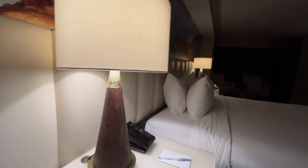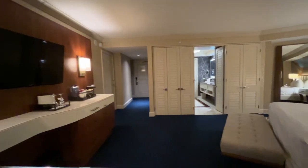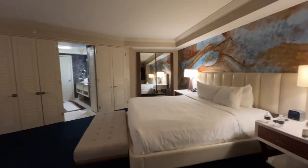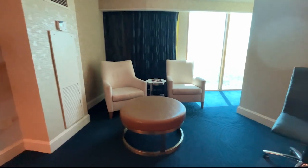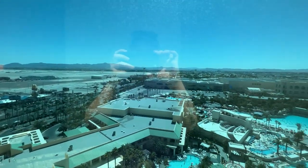The decor is sleek and stylish with a touch of luxury. The room is 550 square feet, making this the largest MGM standard room out of all the properties. There's plenty of natural light thanks to the floor-to-ceiling windows. My view looked out over the 11-acre pool area — that's huge.